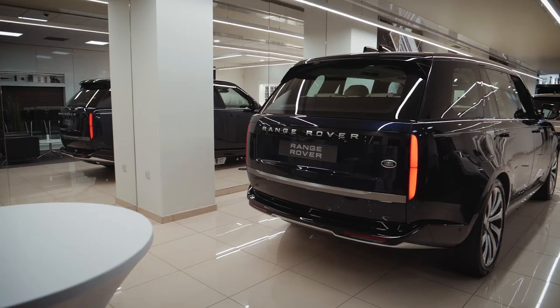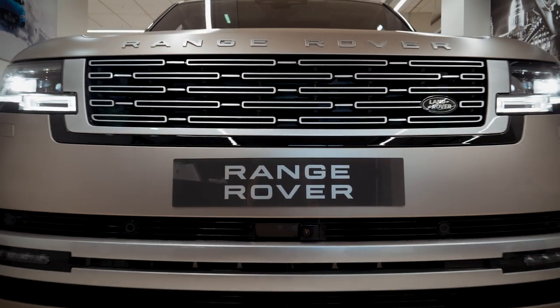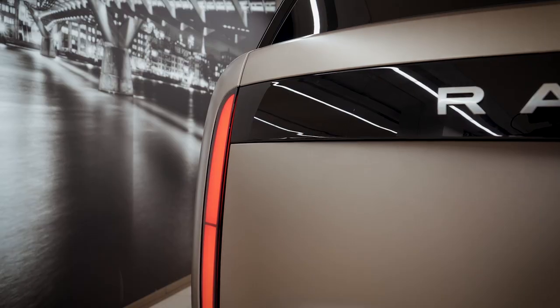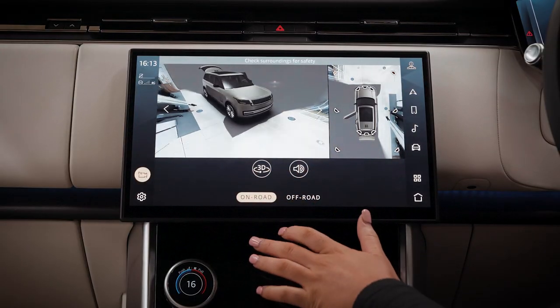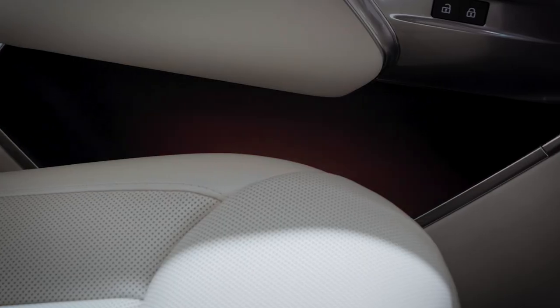I've just seen the new Range Rover in person. I think it's a really nice design — it looks even better than it did in the pictures. There's a few features I really like, including the one behind me in this amazing sunset gold satin finished paint, which is absolutely stunning. And inside the car, the new updated infotainment, including things like the camera for the rear view mirror, really brings the car forward into 2022.